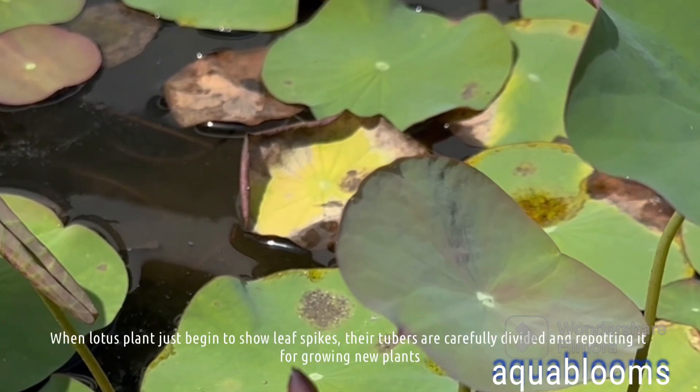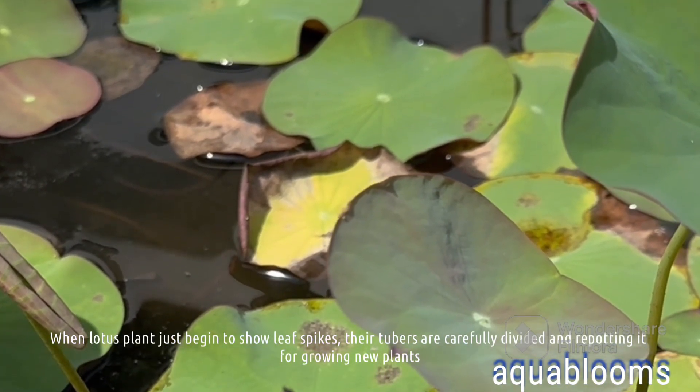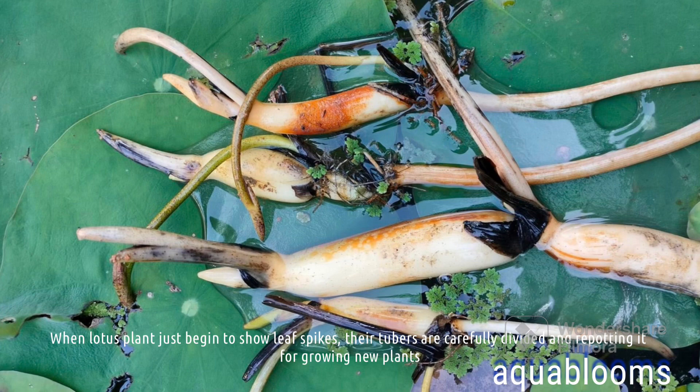When lotus plants just begin to show leaf spikes, their tubers are carefully divided and repotted for growing new plants.